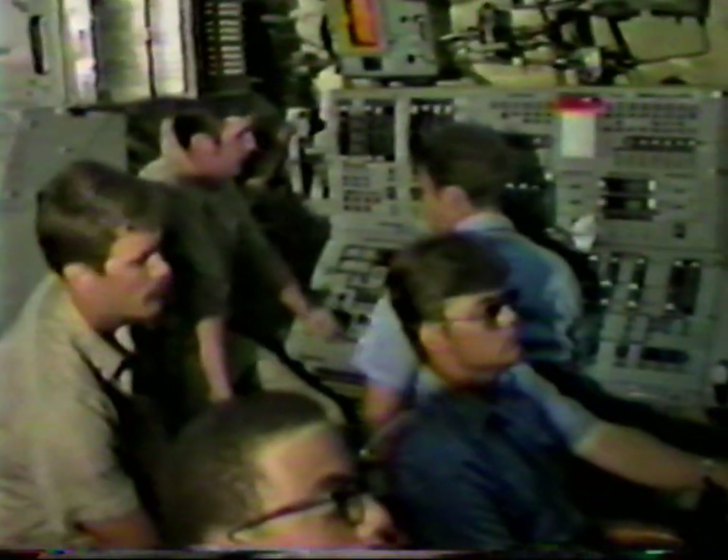Sailors can also get news of the family through what they call family grams. A family gram is something that your parents, your wife, or whoever can send. It's a little mail-in thing they send to the squadron, and they send it to the ship via a message form. It's just a way of knowing what's going on with the family and letting them tell you everything's okay.